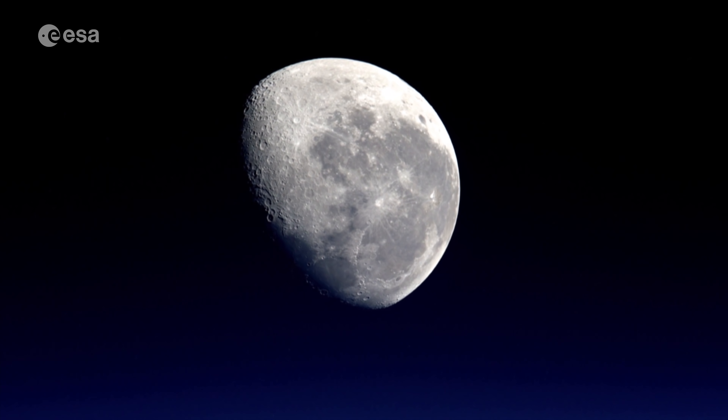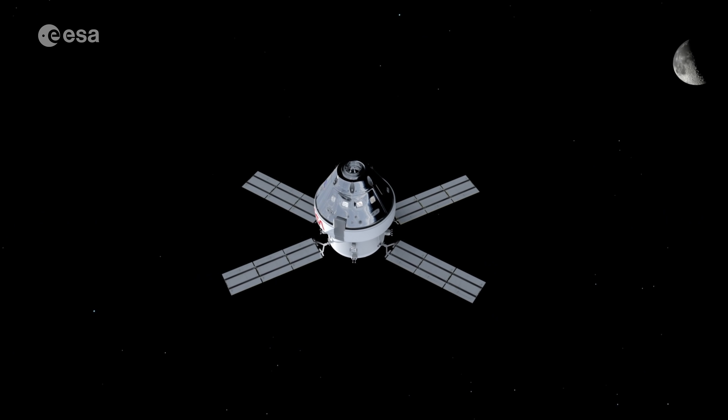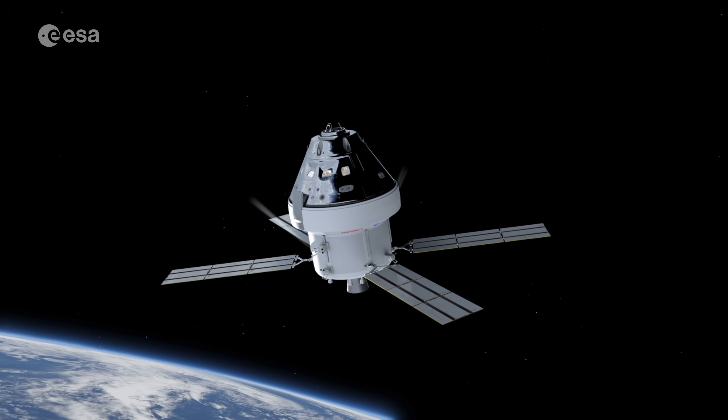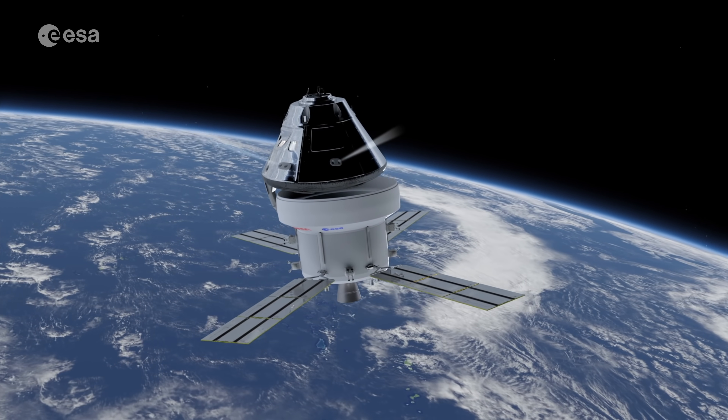These are exciting times and with most of the Moon yet to be explored, Europe's service modules will also guarantee that there will be European astronauts in this next stage of human exploration.